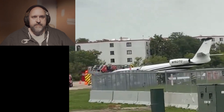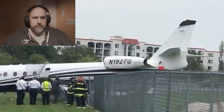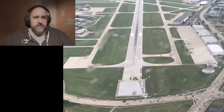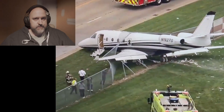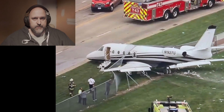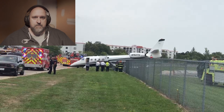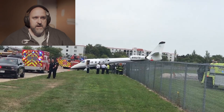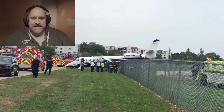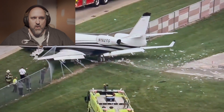A Gulfstream G150, tail number November 1927 Golf, ran off the end of runway 34 at Chicago Executive Airport on September 3rd, 2025, just after noon. It ended up nose first through the fence, barely on the grass. Luckily there was no fire and no injuries, but clearly something serious went wrong here.